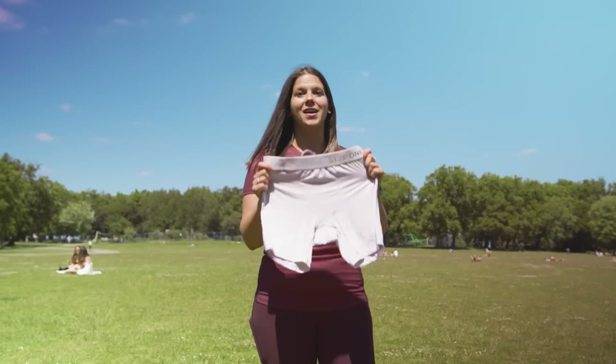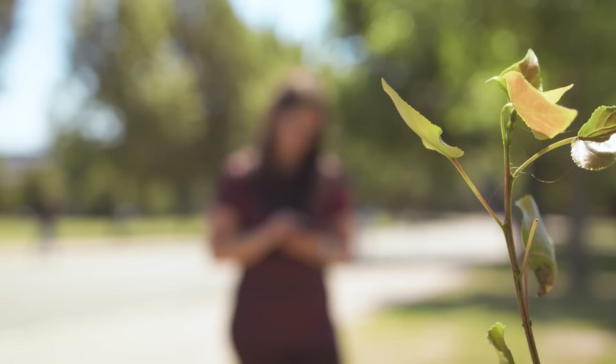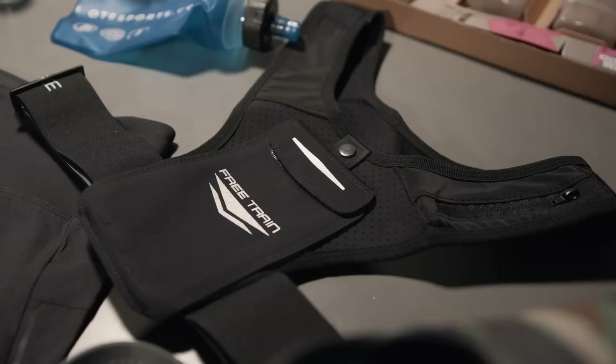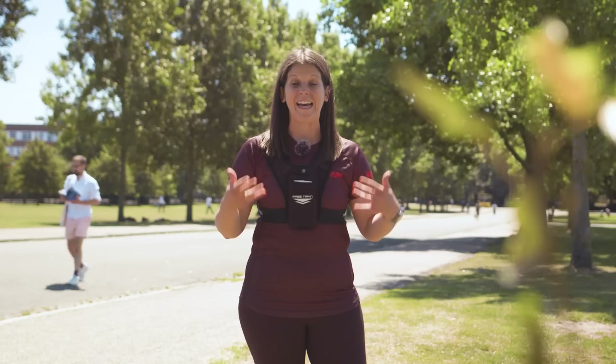In the summer, when the heat's beating down and all you want to do is focus on your splits, the last thing you want to worry about is where to keep your phone and other belongings. Free Train to the rescue! The great thing about the Free Train Vest is that your phone doesn't need to be in your hand, a pocket, or at the back of your trousers — because that can make you a little lopsided. Free Train also this year brought out their new Hydro One Vest, which has room for a phone and a bottle of water. Perfect for summer running, hands-free.